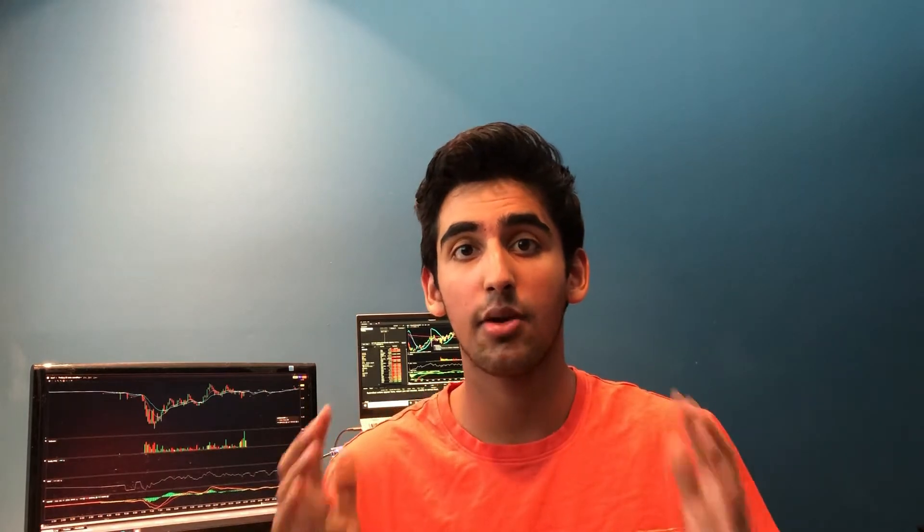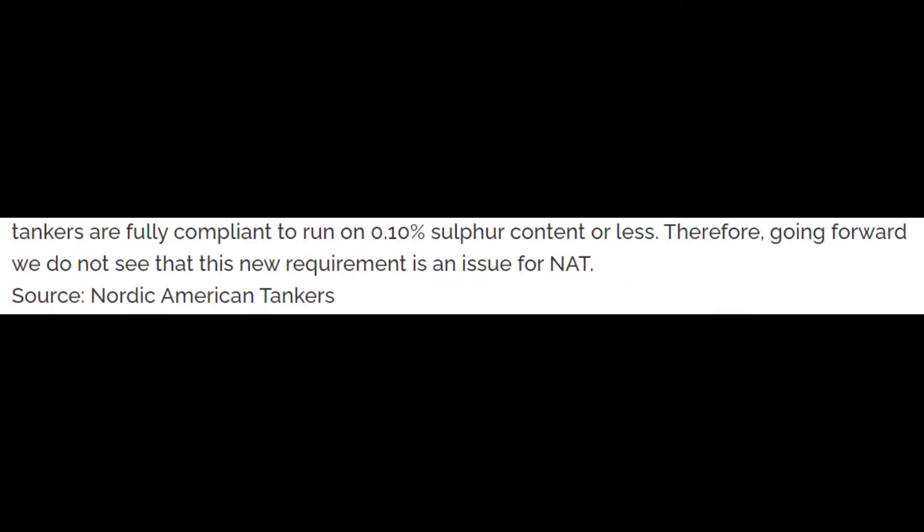The first major thing to be looking for is any signs and news on NAT potentially upgrading their fleet. Currently, NAT's ships are in compliance with IMO 2020, which mandates the use of lower 0.5% sulfur marine fuel oils from the beginning of this year — perfectly fine for NAT since their ships are fully compliant to run on less than 0.1% sulfur content. But NAT has an extremely old fleet, most built in the early 2000s. Every five years these ships have to go through an inspection costing a million dollars plus, and after 15 years that inspection frequency increases to every two and a half years.